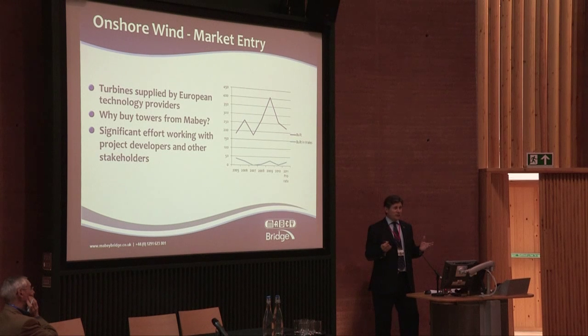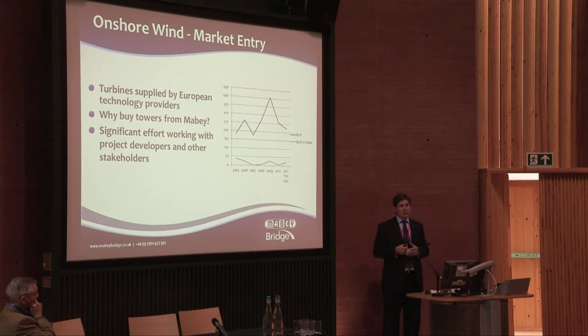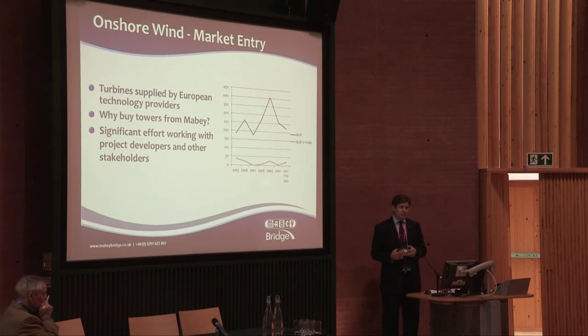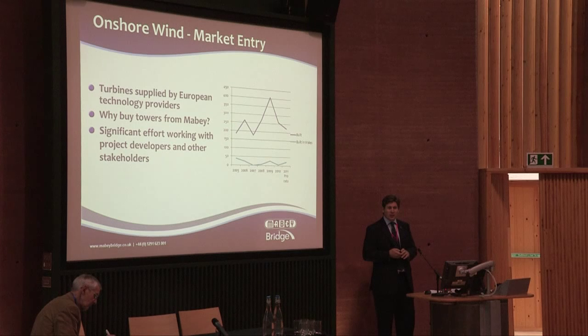That was really the key: we make this investment, but we need some customers. We have spent a significant amount of effort over the last year to 18 months working with developers — a number of whom are here today — trying to encourage them to buy local, UK-produced towers. Two reasons: if there is some UK content, it's likely to improve the chances of planning, we believe. And secondly, not insignificantly, getting rid of the cost of shipping these large tubes across the seas provides the opportunity for significant cost savings. So we have been working with developers effectively to lobby the technology providers to buy their turbine towers in the UK.